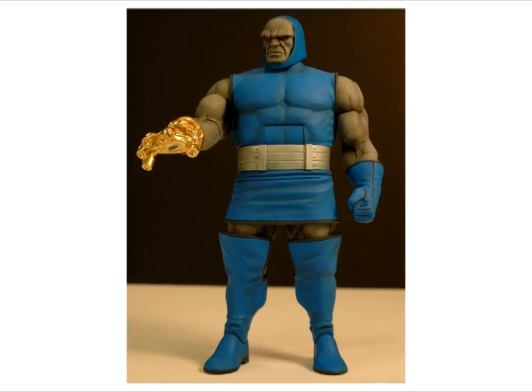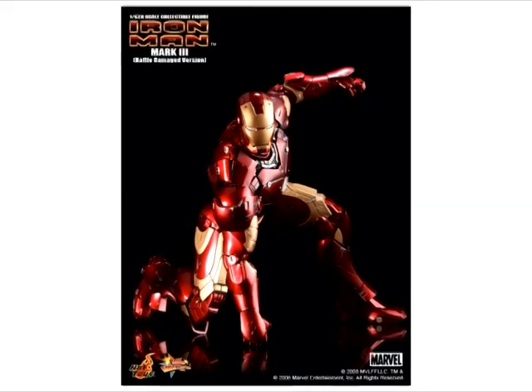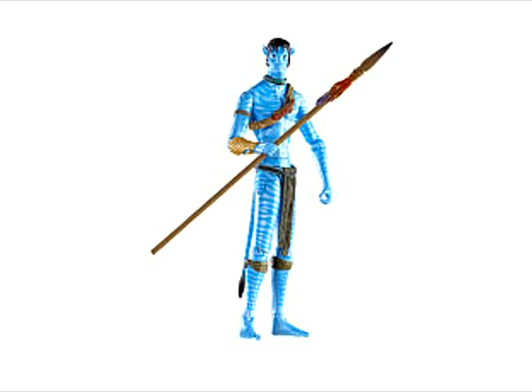Mattel challenges collectors to build a new dark side figure. Hot Toys expands on its past Iron Man releases, and your first look at merchandise from James Cameron's upcoming blockbuster, Avatar. This is Articulation Times.